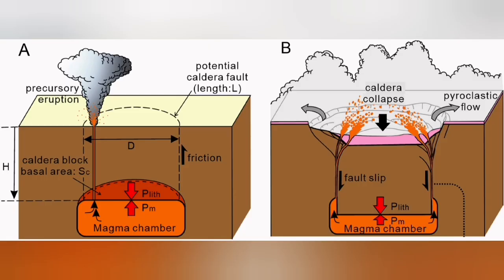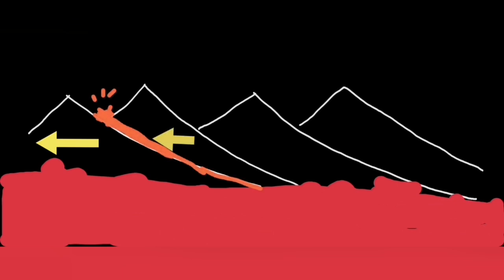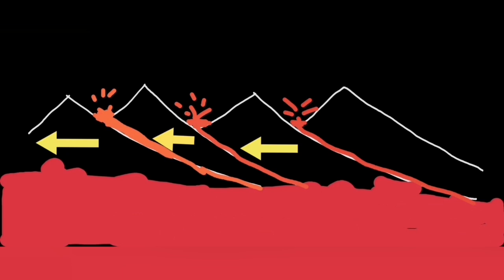They don't form off a magma chamber. It's totally wrong to talk about a magma chamber. This is a vein of magma through the fracture zones and fault lines, rising to the surface, melting, forming lava, and erupting. They erupt in different places along the fault lines.